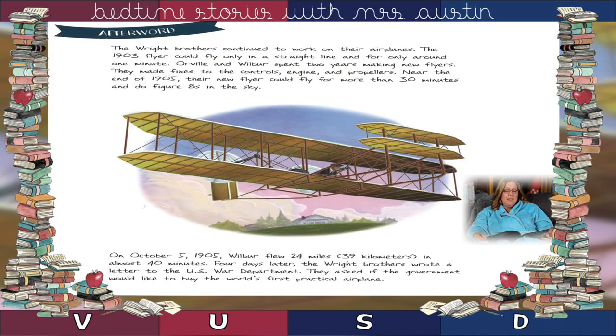The Wright Brothers continued to work on their airplanes. The 1903 flyer could fly only in a straight line and for only around one minute. Orville and Wilbur spent two years making new flyers — they made fixes to the controls, engine, and propellers. Near the end of 1905, their new flyer could fly more than 30 minutes and do figure eights in the sky. On October 5, 1905, Wilbur flew 24 miles in almost 40 minutes. Four days later, the Wright Brothers wrote a letter to the US War Department, asking if the government would like to buy the world's first practical airplane.